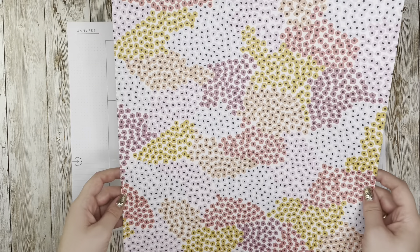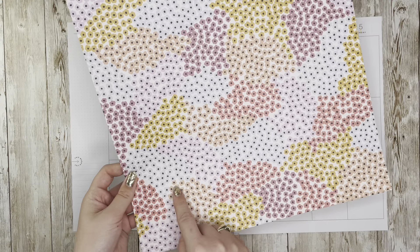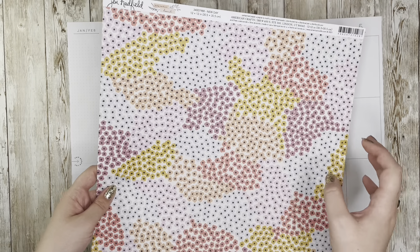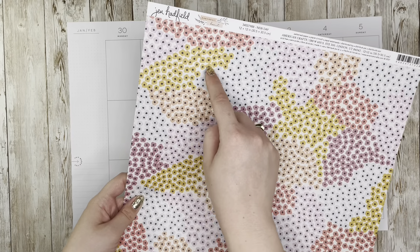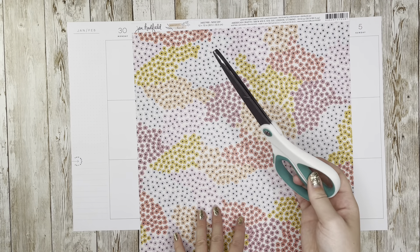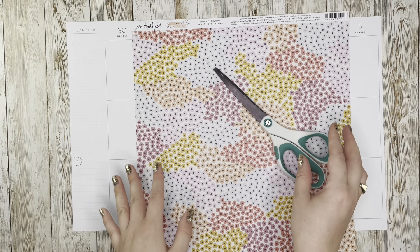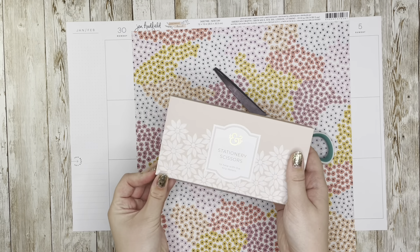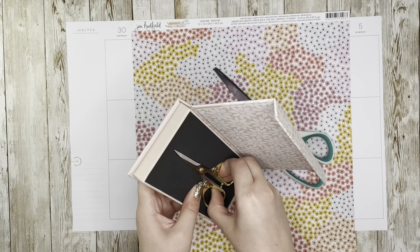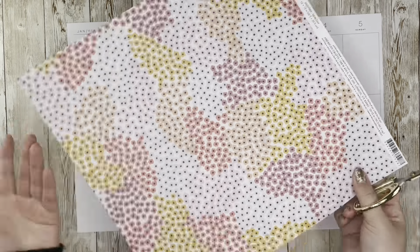My concept with the scrapbook paper, instead of tearing it with torn edges like I normally would, is to actually fussy cut around these clusters of flowers because they're all divided out by color. I want multiple colors in each clump but keep the shapes a little more organic. My usual scissors might be a bit big for this kind of fussy cutting, but I found these Archer and Olive stationery scissors from my most recent subscription box, which might be better for the fine details.